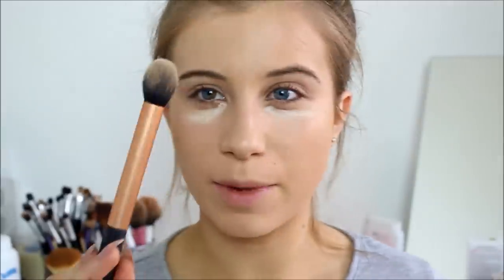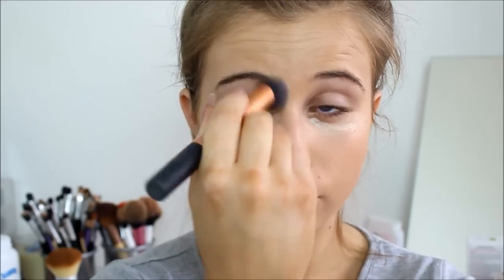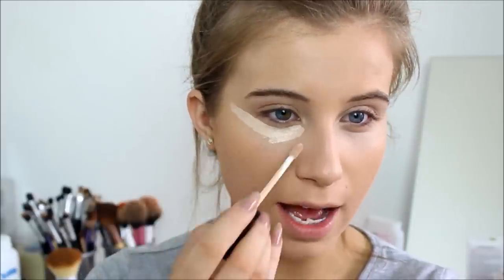That's the Pro Longwear just kind of gone underneath my eyes — that's all I could get out. I'm just going to take my Real Techniques contour brush and buff this underneath the eyes. Then taking my Collection concealer, I'm going to do a little bit more highlighting on my face and go underneath the eye and bring it out a bit.